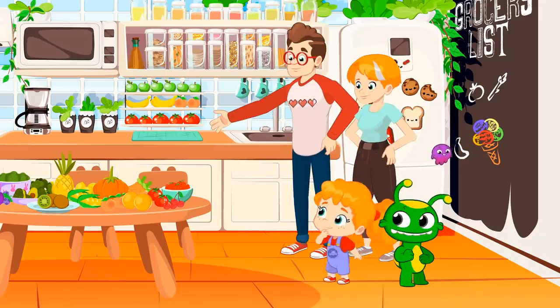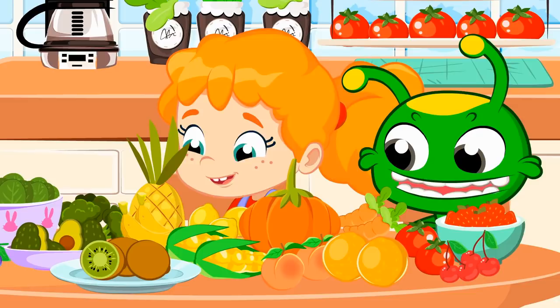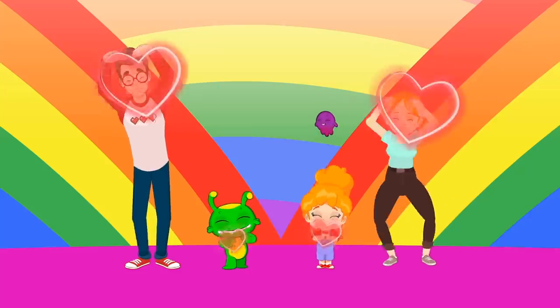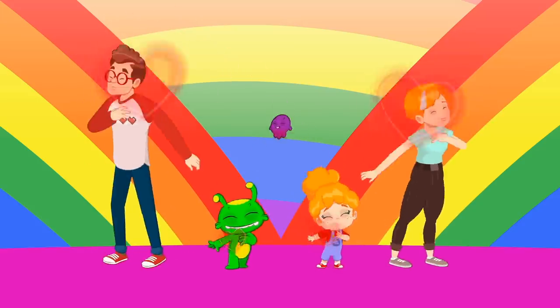Kids, let's make rainbow ice cream! We'll use fruits and veggies! We love, we love, we love veggies! We love, we love, we love fruits!